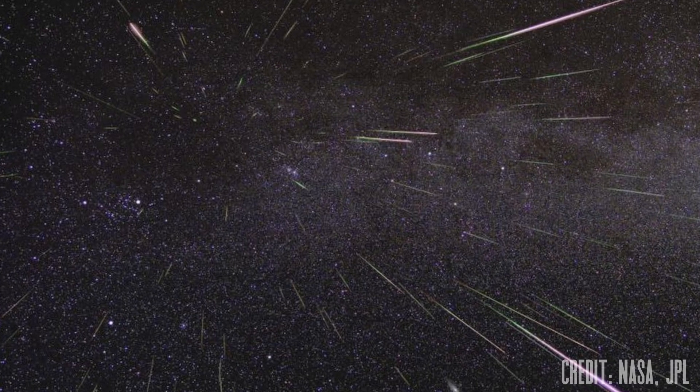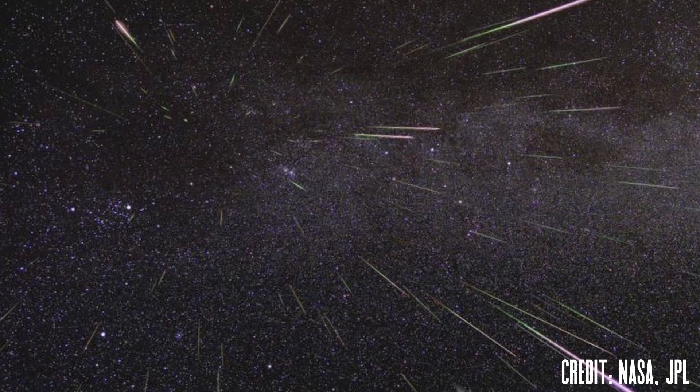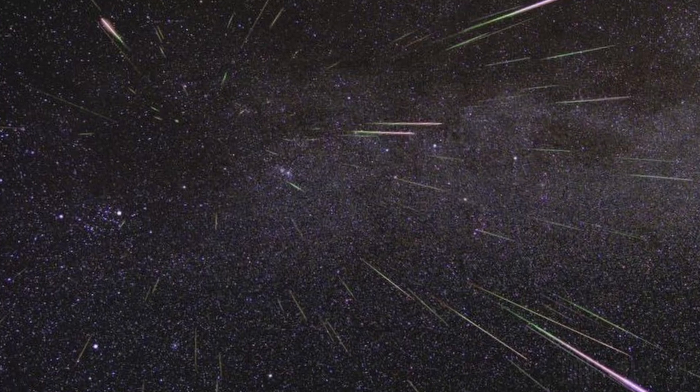Tonight, one of the best meteor showers of the year peaks as the Perseids shoot through the night sky. I'm Michael Martin, and welcome to Late Night Astronomy, your guide to the best objects, events, and equipment to help you explore the heavens above.